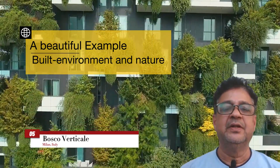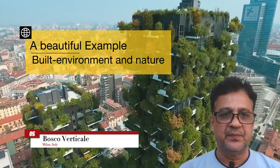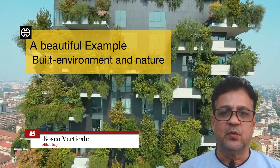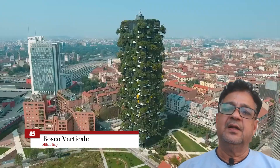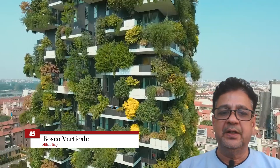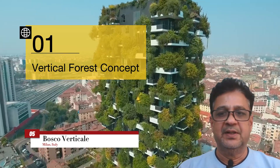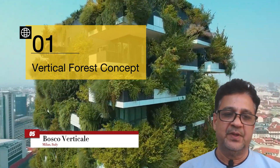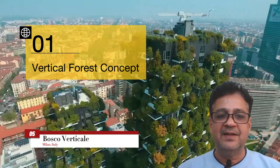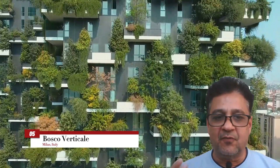By integrating nature into its design, the Bosco Verticale is a beautiful example of architecture where a building can co-exist with the environment, earning its place as one of the greenest buildings in the world. The Bosco Verticale is named for its vertical forest concept — rather than having a forest spread horizontally over the earth, this was the first time a forest of 900 trees was grown vertically.